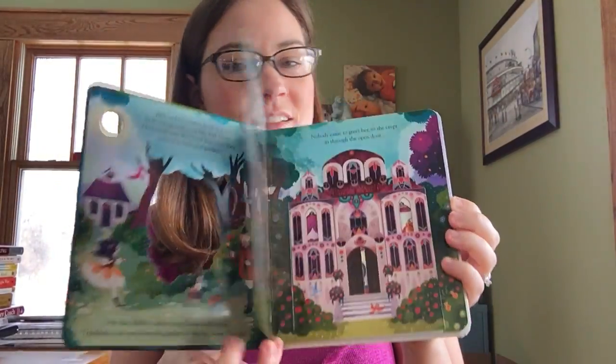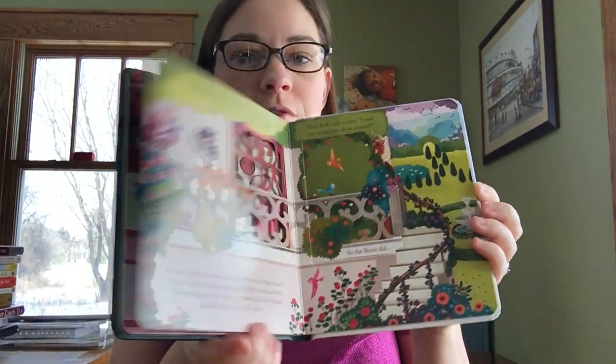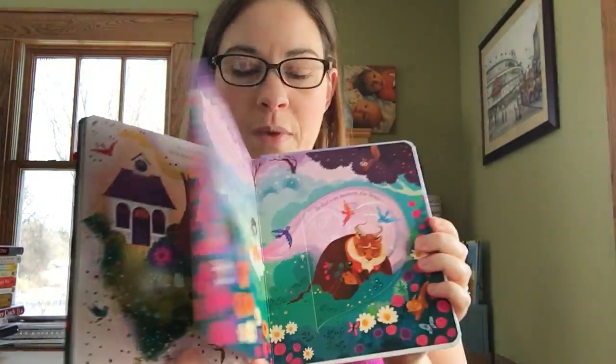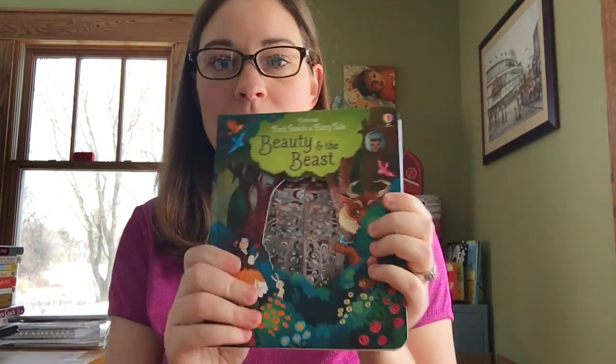Beauty and the Beast is again just beautifully done, gorgeously illustrated, with intricate cuts in each one of the pages and lots of great big flaps for their small hands. I highly, highly recommend the Peek Inside Fairy Tale series for young little ladies — and even little boys who like fairy tales as well. Thanks so much!